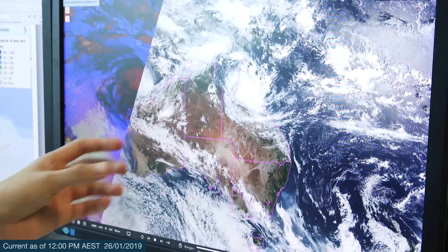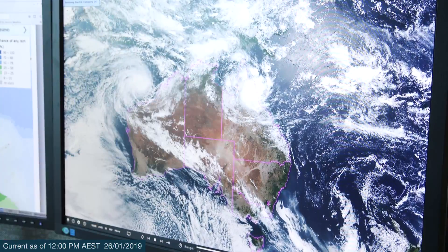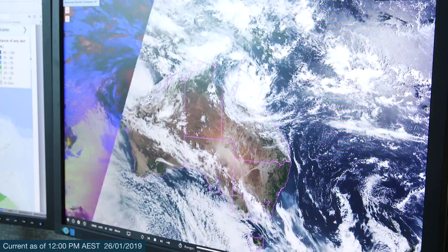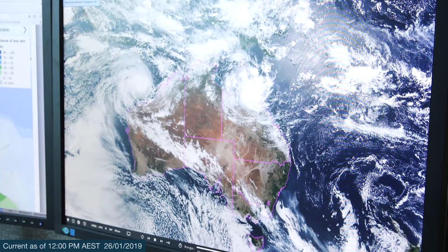The second system we're keeping a close eye on is currently sitting over the northern Queensland coast. It is a low pressure system sitting in the Gulf, and it's just moved over land. At this stage it is less likely to form into a tropical cyclone, however we are still going to see very heavy rainfall and damaging winds as a result of this system.